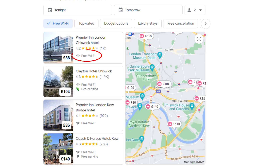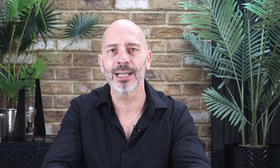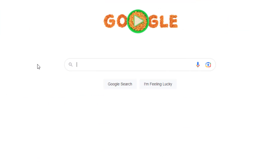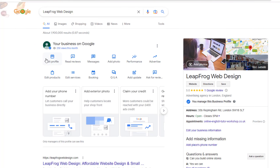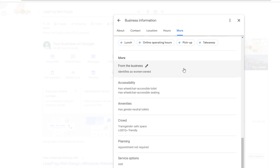Attributes are additional features your business provides, such as free Wi-Fi, takeaway food, in-store pickup, and more. Google uses attributes to show the most relevant businesses in search results based on specific keywords — for instance, searching for a 'takeaway restaurant near me' returns only businesses that include the takeaway attribute, while 'restaurant near me' returns different results. Including attributes optimizes your visibility and helps you rank for more keywords. To add attributes, click 'Edit Profile', then click 'More' from the navigation bar to see all available attribute categories — select the ones applicable to your business.